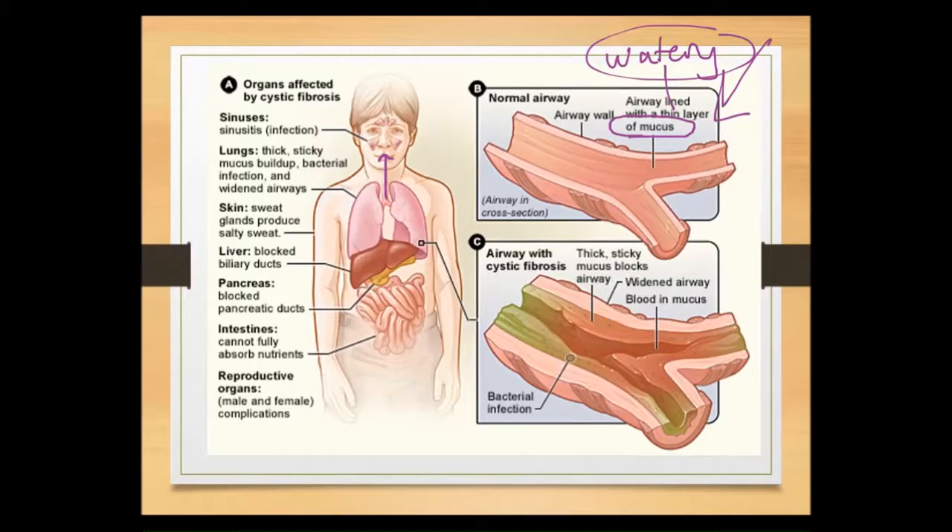That cleared mucus comes up your trachea and ends up at the back of your throat, where you either swallow it or clear your throat and spit it out. You generally don't notice this — every minute you swallow a number of times and some of that is mucus. You do become more aware of it when you have a cold or some type of infection, when you produce a lot more mucus.